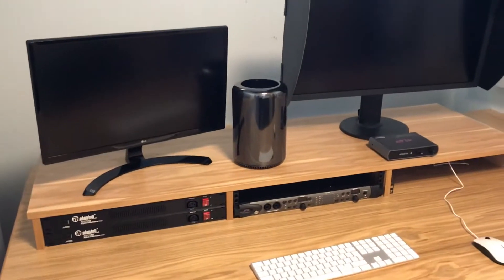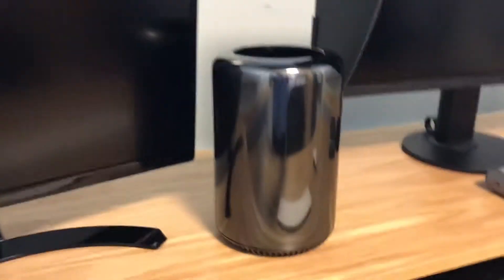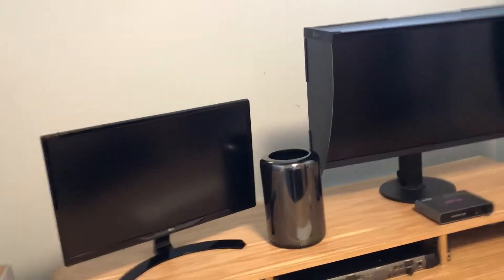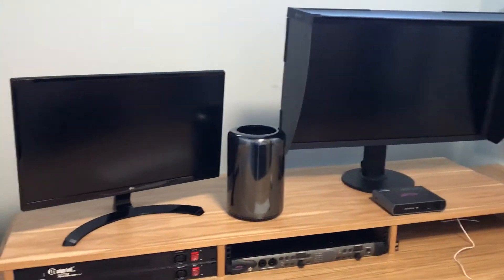This is the digital editing room. We've got a Mac Pro, we've got a 4K monitor and a 3K monitor, and an LG HD monitor.